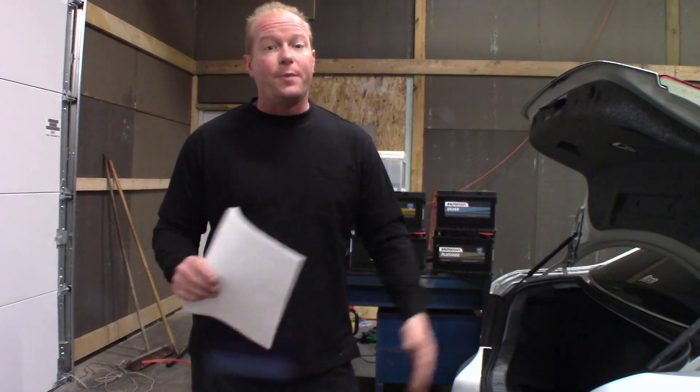Now I'm not a BMW dealership or a BMW repair facility, but I'm the guy that has the right tools, because you have to reset the battery management system in the BMW when you replace a battery.